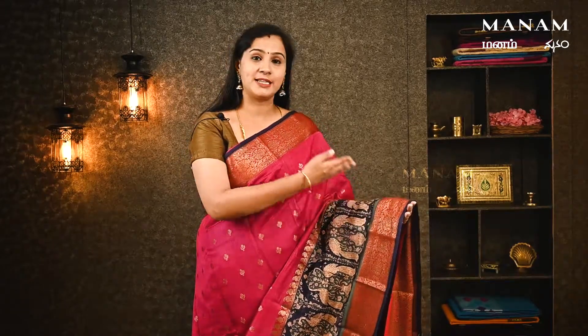In the Banaras Chanderi collection, we have a pink color saree — pink with a blue color combination. All over the body there are bootas. The saree has work on two sides and features print work. The saree is beautiful and comes with a blue blouse.